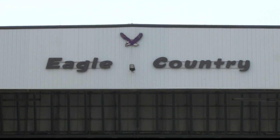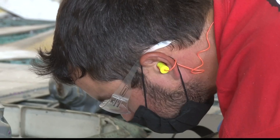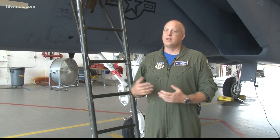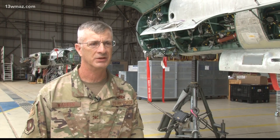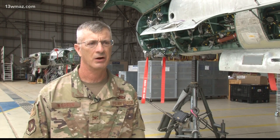Welcome to Eagle Country. The elite F-15 fighter jets repaired here boast some of the Air Force's top air combat capabilities. We've never lost one in combat from any type of enemy fire. No other fighter aircraft has the capacity to carry the number of weapons and the size of weapons that the F-15 can carry.